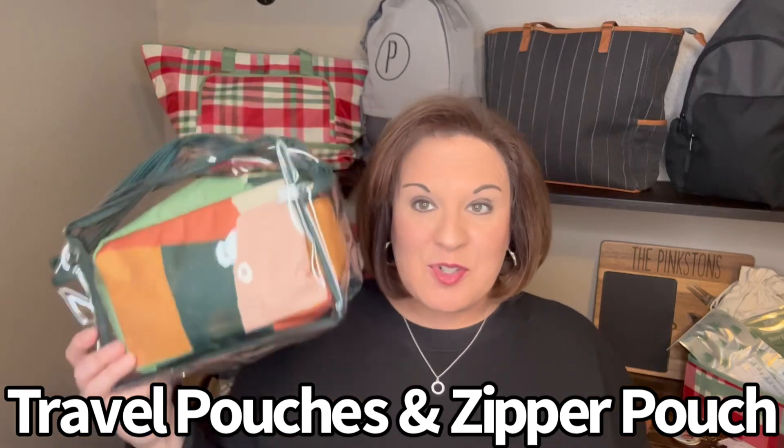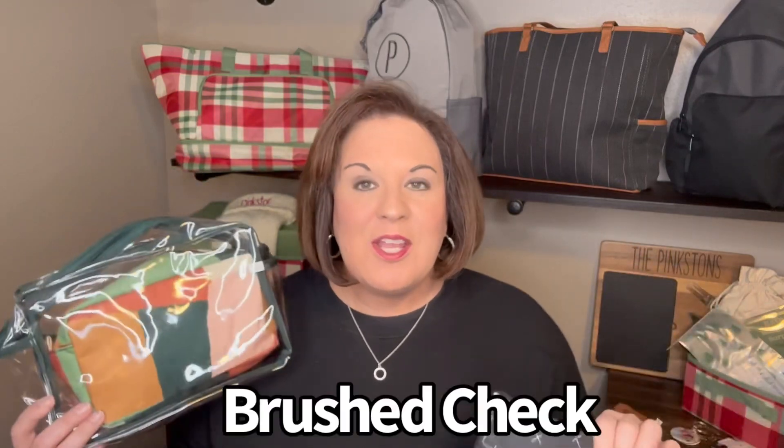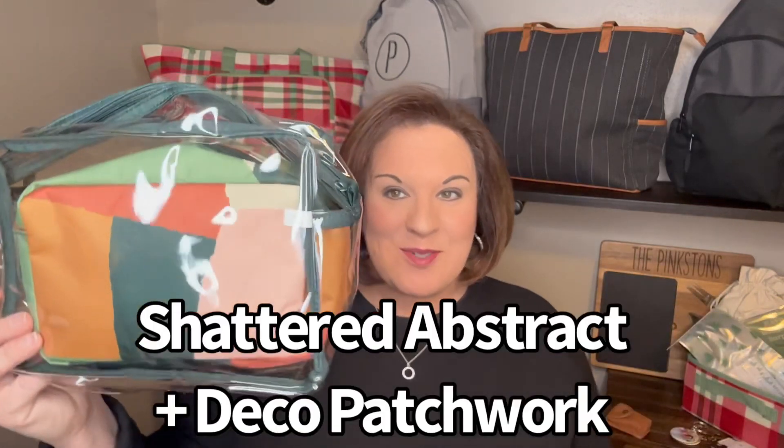This is while supplies last and only in December when you host a party. The perfect pouches bundle includes our travel pouches and our zipper pouch. You can get it in Simply Floral — the pouches and zipper pouch in Simply Floral — or in Brush Check, the travel pouches and zipper pouch in Brush Check, or Shattered Abstract, which is the Deco Patchwork and the Shattered Abstract zipper pouch, for $10.